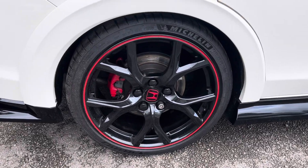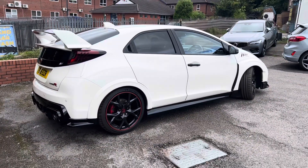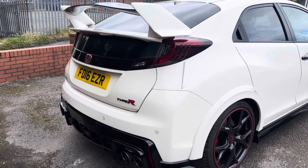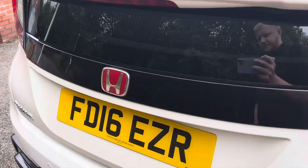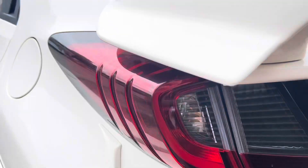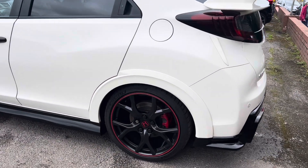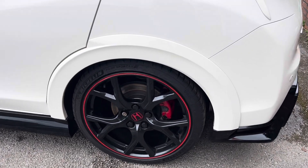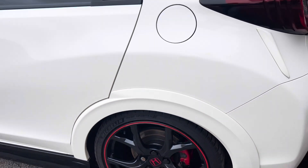The rear wheel is again in brilliant condition, and again loads of tread on that Michelin tyre just there. The back end on these Type R's is fantastic — I love the rears of these. It's got the reverse camera as well as the rear parking sensors. There's also a big wing which looks absolutely brilliant, and the back wheel is also in really good condition with loads of tread on that Michelin tyre.